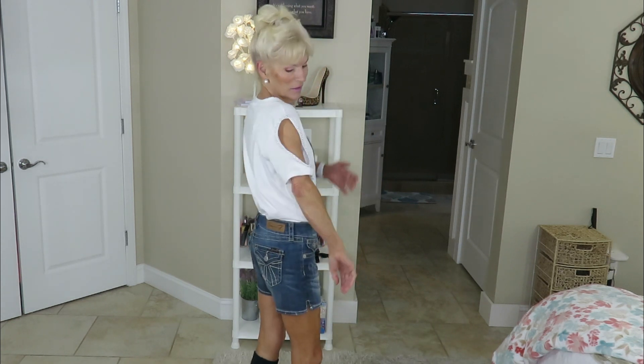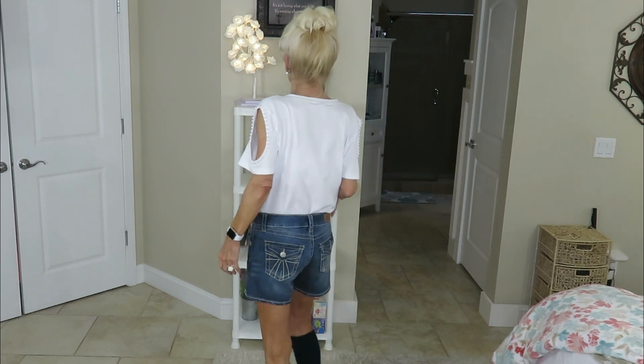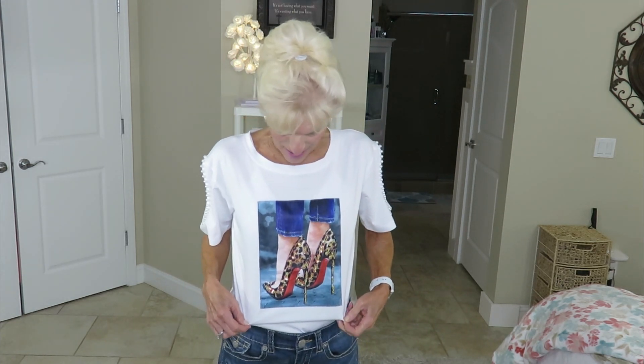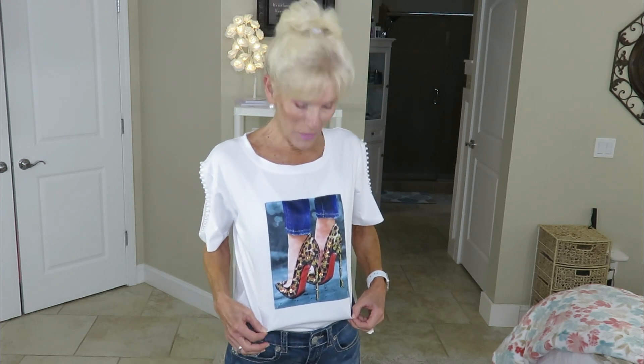You can tuck it in or just do a front tuck. Let me turn around and show you this — here it is from the side, I just love that detail, and in the back. Now I'm going to come closer so you can see how pretty this is. It's like a navy blue, light blue, and I just love that high heel on there. It reminds me of my mom.